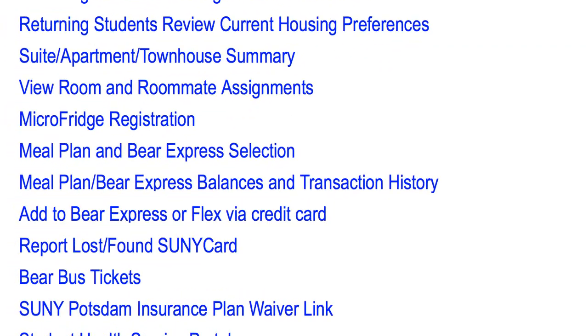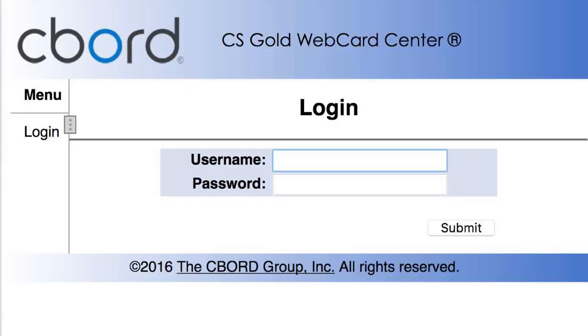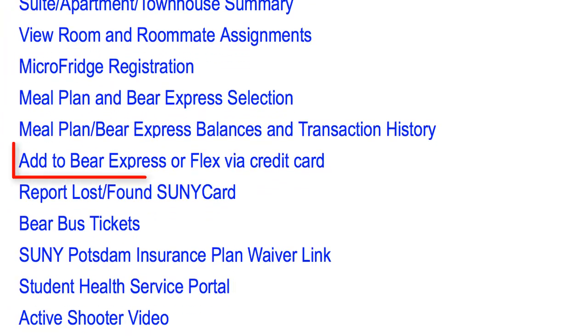At any time you can view your account balances so you know how much flex, meals, or Bear Express funds you have left. You can sign up for low account balance alerts, as well as view where you spent your money. You can always add money to your account.